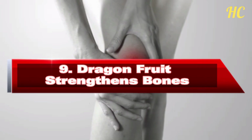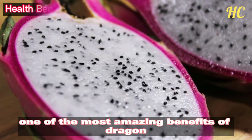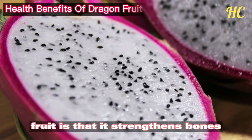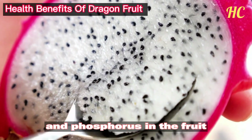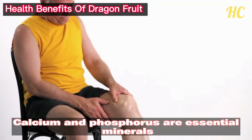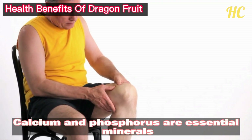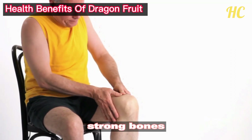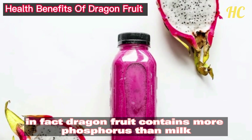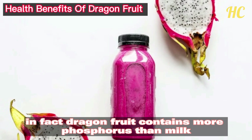Number 9: Dragon fruit strengthens bones. One of the most amazing benefits of dragon fruit is that it strengthens bones. This is due to the high levels of calcium and phosphorus in the fruit. Calcium and phosphorus are essential minerals that play a crucial role in building and maintaining strong bones.